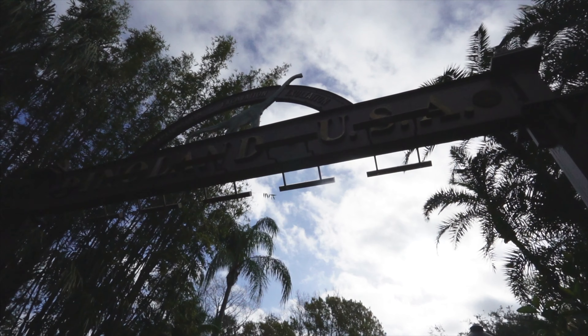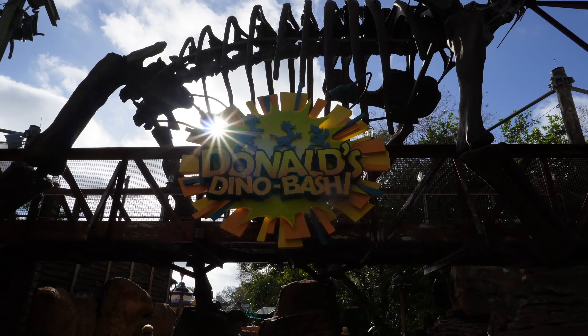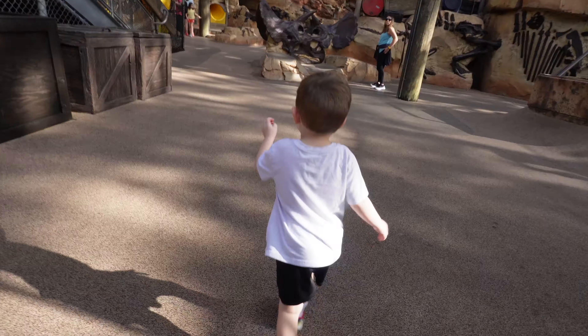Good morning. Welcome to Disney Day 2. We're at Animal Kingdom this morning and it's a very crowded day — actually one of the more crowded times I've ever been here. This is a park we normally skip but we decided to come today, and I feel like there's a lot that JP can actually do here, so we're really excited.